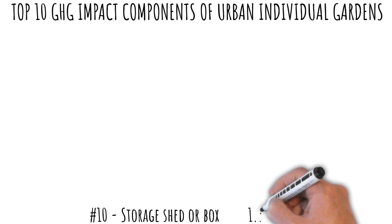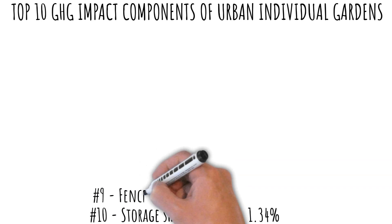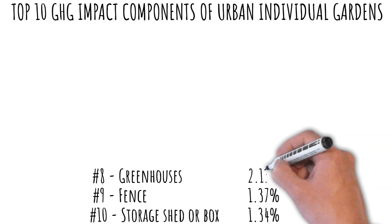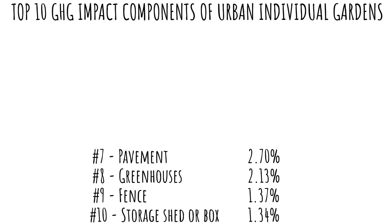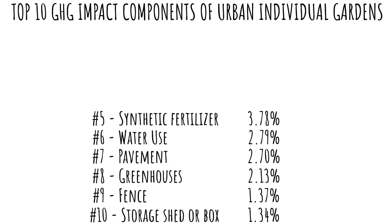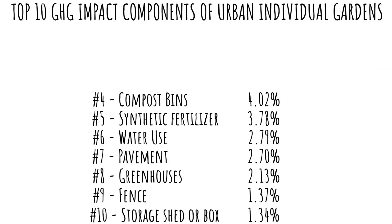Number 10: storage shed or box, 1.34%. Number 9: fence, 1.37%. Number 8: greenhouses, 2.13%. Number 7: pavement, 2.70%. Number 6: water use, 2.79%. Number 5: synthetic fertilizer, 3.78%. Number 4: compost bins, 4.02%. Number 3: raised beds, at 6.94%. You're going to love the top two.